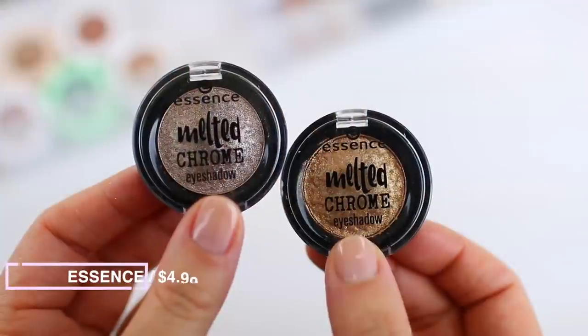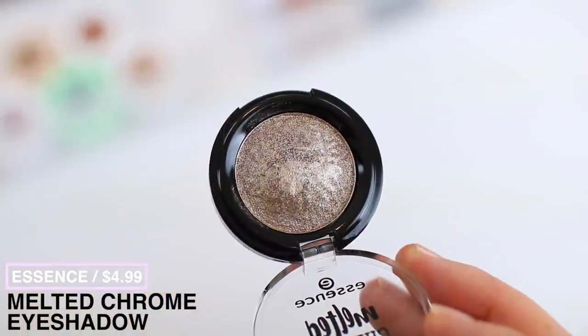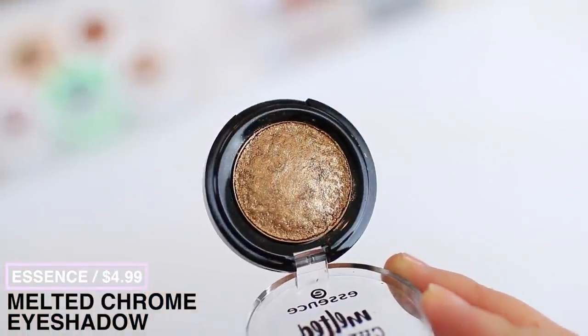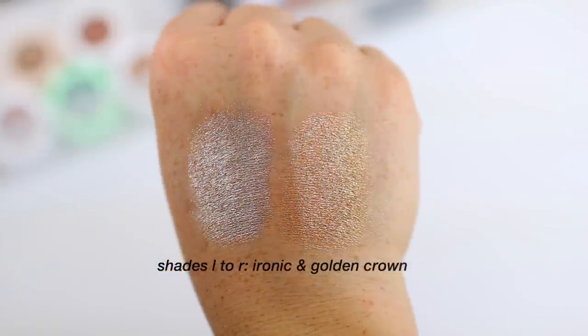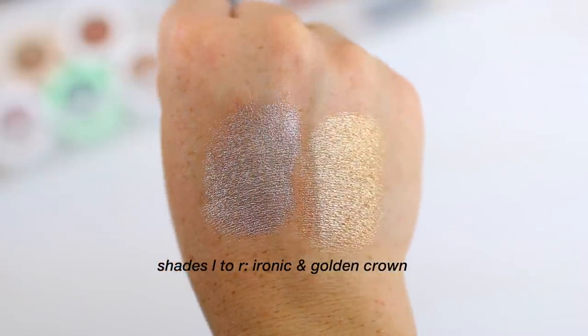A newer addition to my collection is the Essence Melted Chrome eyeshadows. These look amazing on the eyes — they're more of a true powder shadow but feel very creamy, almost similar to the ColourPop Super Shocks, but they're definitely powders. They stay in place really well and look like liquid metal on the eyes. They look like high-end shadows. If you like metallic shadows, these are a great option — they have a bunch of colors and are very easy to work with, all under the five dollar price tag.